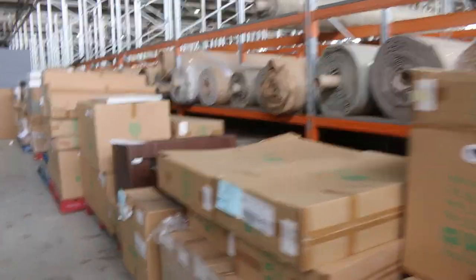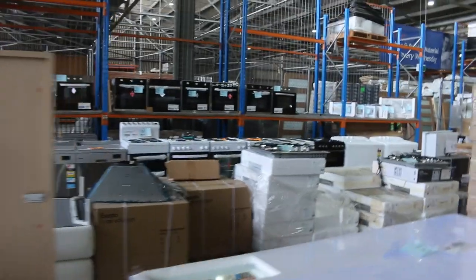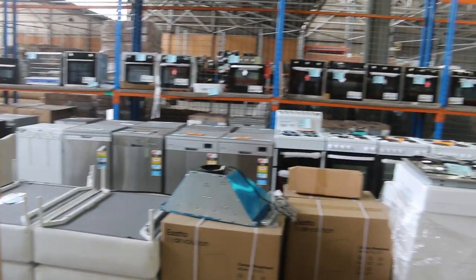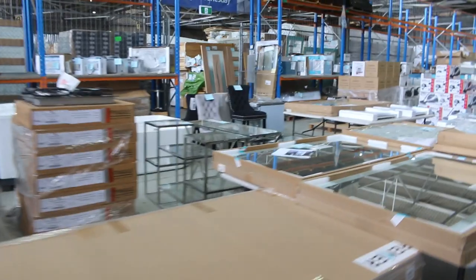Along here we've got a few vanities to clear — we're sort of down to the tail end of the vanities. We've got mirrors for bathrooms. Over the back, we've got tons of appliances as well: heaps of ovens, cooktops, range hoods, and heaps of dishwashers. The upright stoves — white enamel, some black, some stainless — are all well under half price, pretty much to clear.